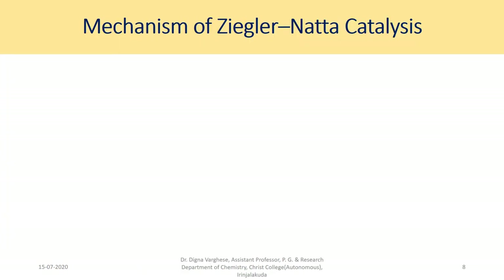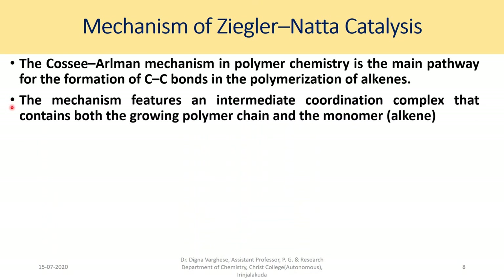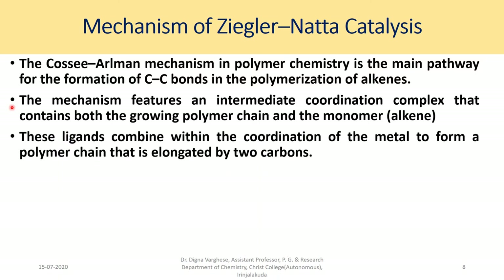The mechanism of Ziegler-Natta catalysts: The Cossee-Arlman mechanism in polymer chemistry is the main pathway for the formation of carbon-carbon bonds in the polymerization of alkenes. The mechanism features an intermediate coordination complex containing both the growing polymer chain and the monomer. These ligands combine within the coordination sphere of the metal to form a polymer chain elongated by two carbons.